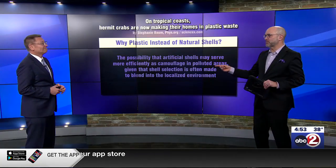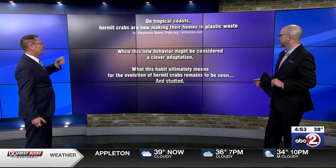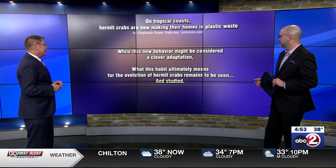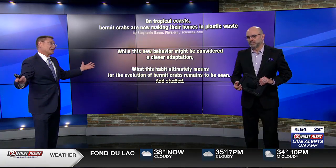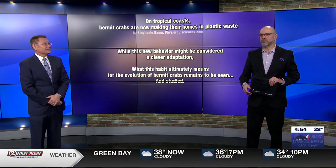If you're better camouflaged in garbage, yeah, that's not good. The researchers say this new behavior might be considered a clever adaptation. What this habit ultimately means for the evolution of hermit crabs remains to be seen and studied. But it is what it is — it's interesting and it's sad at the same time. Too much garbage.